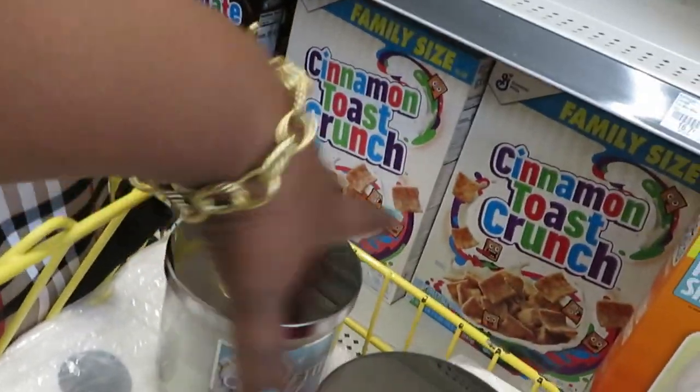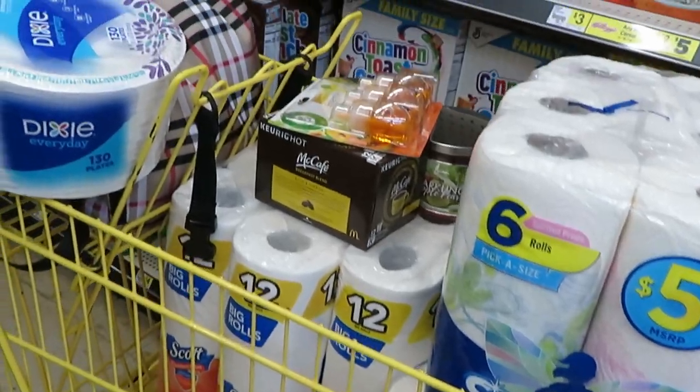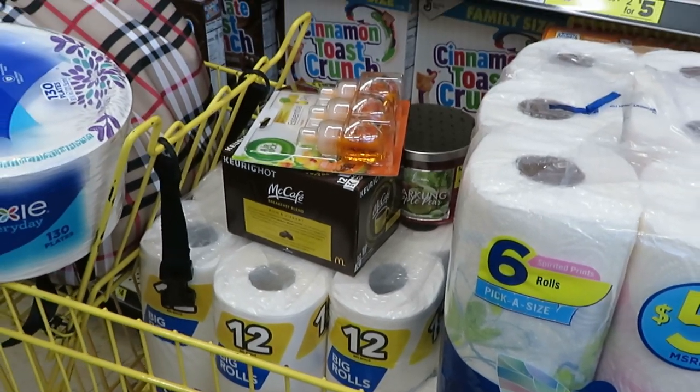Really nice — just grabbed some candles because I needed some more candles. Alright, this is what I have so far. I'm going to go check out the clearance and see what I can find over there. Alright guys, I'll be back.